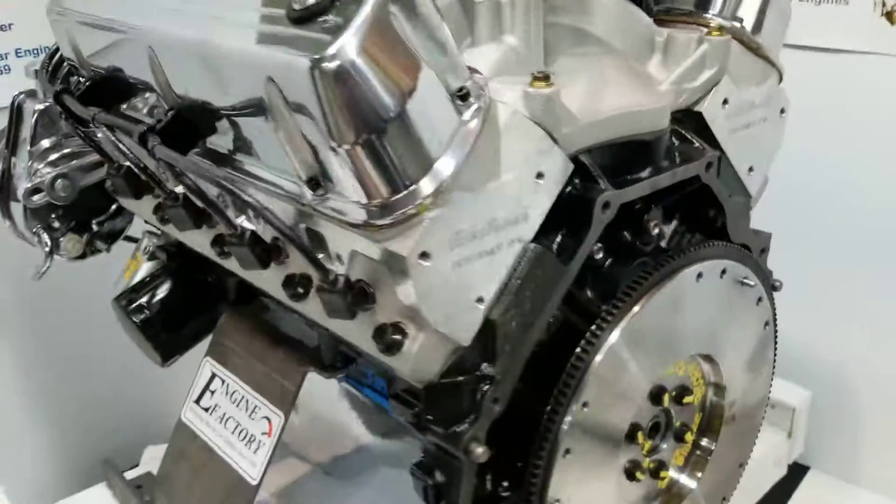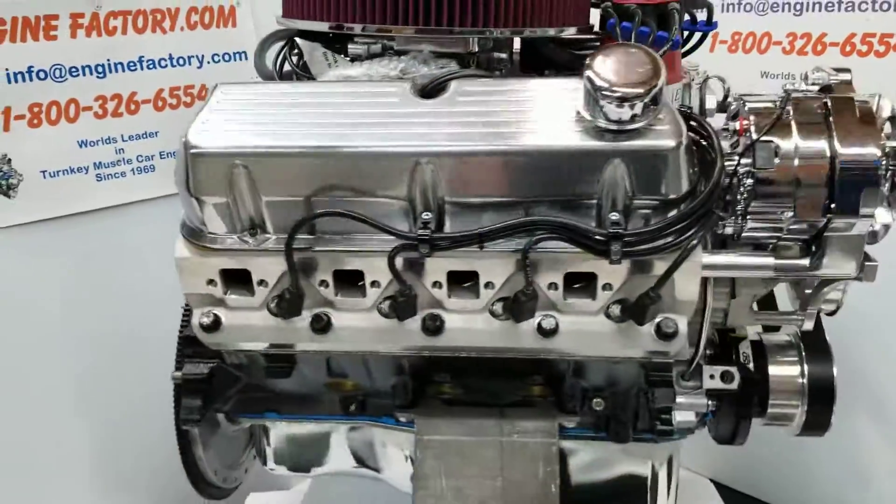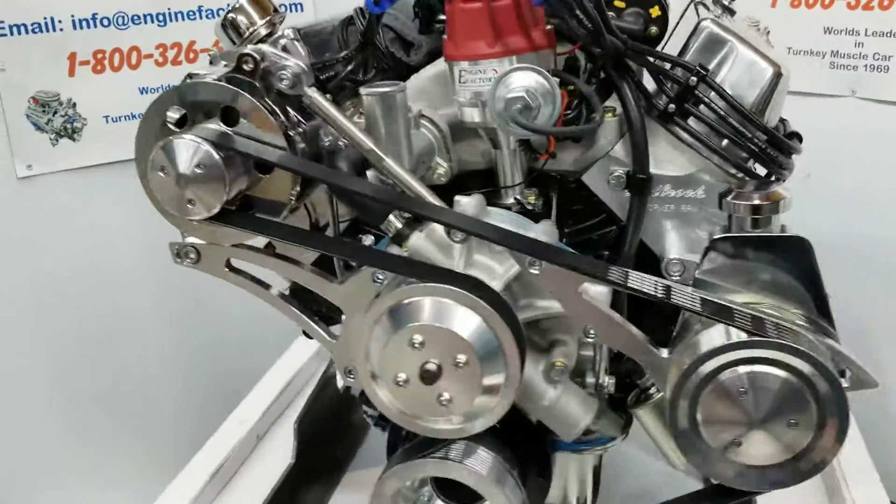Every engine is tested for over an hour — live run. You'll get a video of your engine running with all the gauge readings. Photos will be sent to you of the entire engine build.